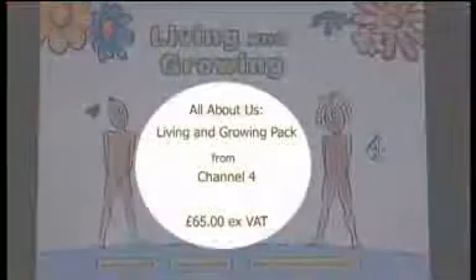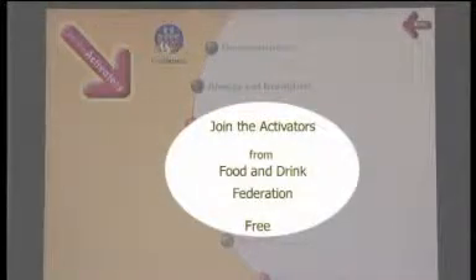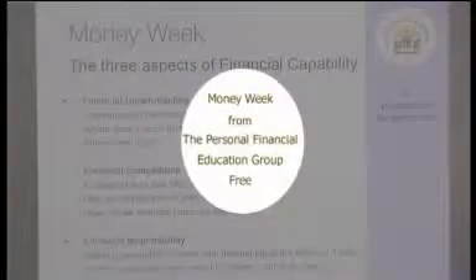Well, thank you all very much — that's all we've got time for today. Just to recap, the three resources we've looked at were: All About Us Living and Growing from Channel 4; Join the Activators CD-ROM from the Food and Drink Federation; and Money Week from the Personal Financial Education Group. For more information go to our website at teachers.tv/resource-review or email resource.review@teachers.tv. A very big thank you to our panel — to Helen, to H, and to Colin. We'll see you next time on Resource Review.